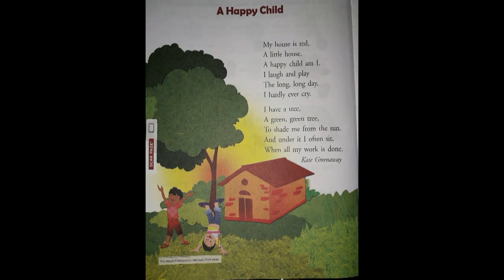The child sits under the tree when all his work is done, and in this way he becomes a happy child. So children, this is a very easy poem. Read along with the spellings and correct pronunciation. Thank you.